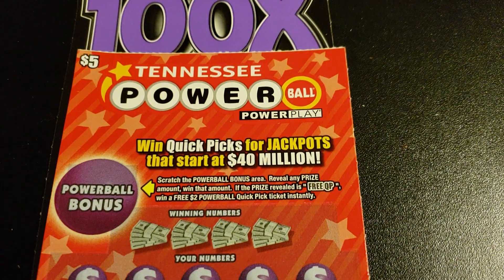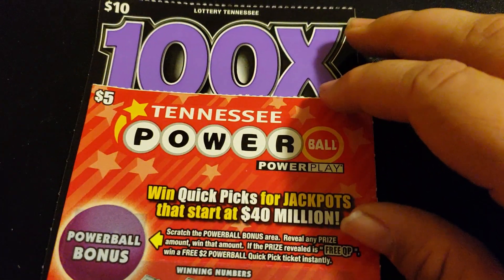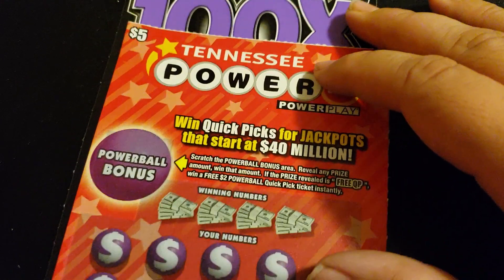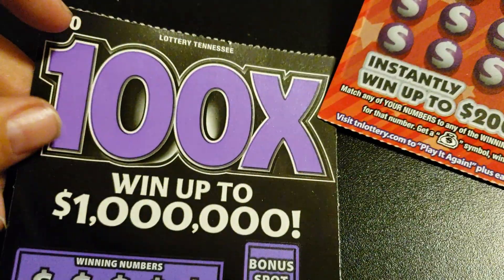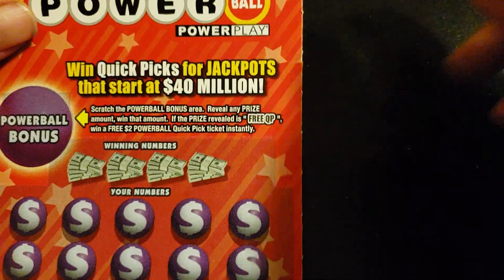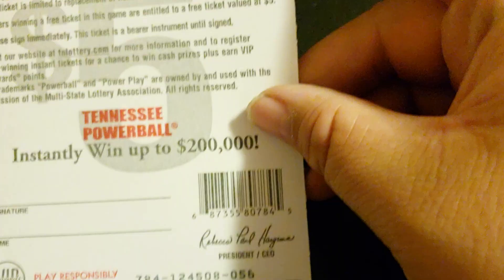Hello again everybody, welcome to another edition of Tennessee Thursday. On this episode I bring to you $15 worth of tickets: a $5 newest $5 ticket, Tennessee Powerball Power Play, and a $10 100x. As you see, 100x in Tennessee is $10, and it's a $20 ticket in Kentucky.